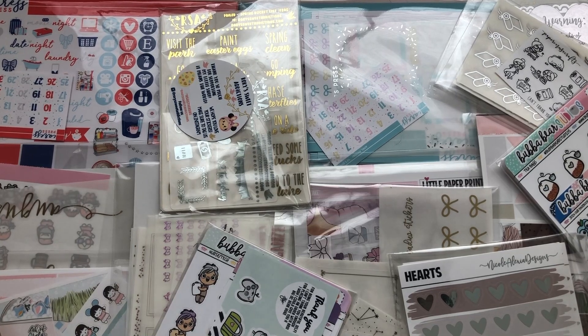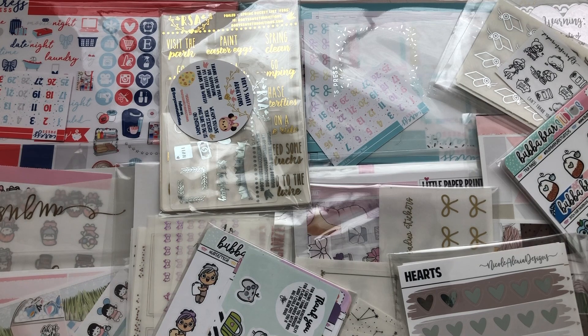Hi everybody, welcome back to my channel. Today I'm going to do the second part of my April planner sticker haul. This is everything that I've gotten in like the past two weeks, so we can just go ahead and jump right in.